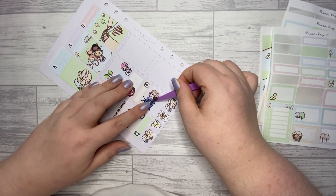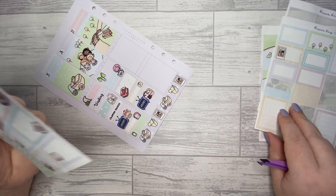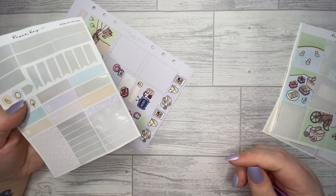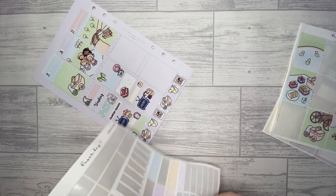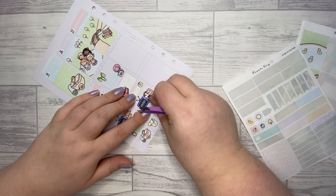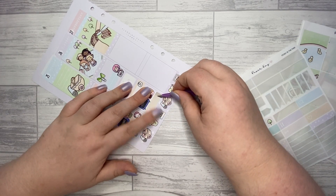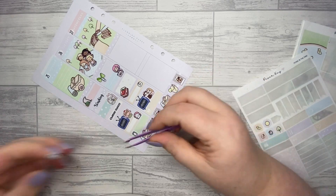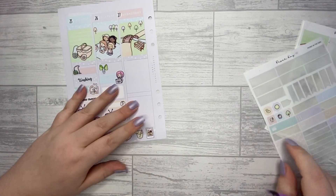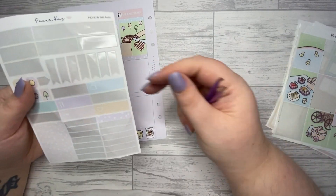I am going to make these icons again but a little bit smaller because they are a little bit on the bigger side. Okay, let's use this one. I like that — and now I'm going to put another sticker down just to mark my first time.